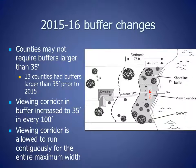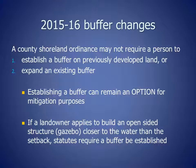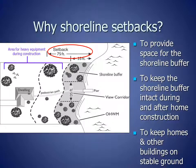Multiple changes were made to buffer standards in 2015 and 2016 by the Wisconsin legislature. Counties may no longer require buffers larger than 35 feet. Thirteen counties had buffers larger than 35 feet prior to 2015. The viewing corridor, which is the area where people can walk through to get to the water as well as view the water, was increased from 30 feet to 35 feet in every 100 feet of frontage. Also the viewing corridor is allowed to run contiguously for the entire maximum width. A county shoreline ordinance may not require a person to establish a buffer on previously developed land or expand an existing buffer. Establishing a buffer can remain an option for mitigation purposes, and if a landowner applies to build an open-sided structure or gazebo closer to the water than the setback, statutes require a buffer to be established.